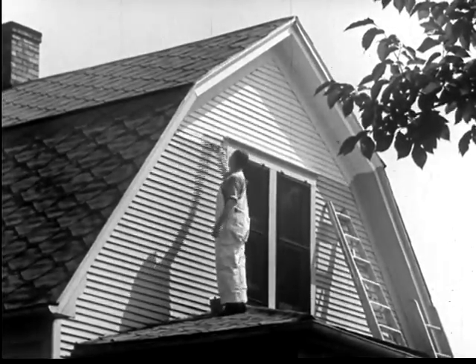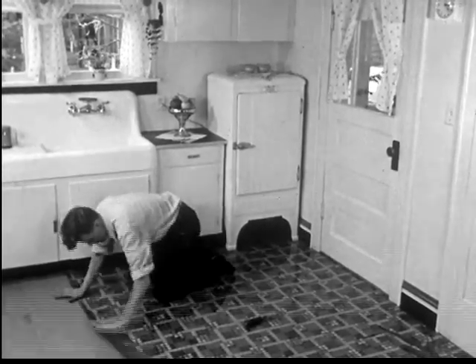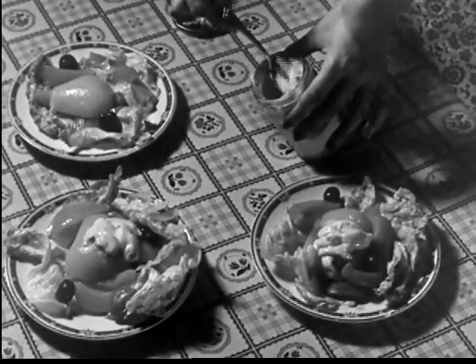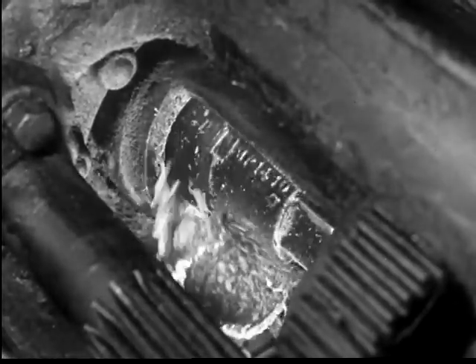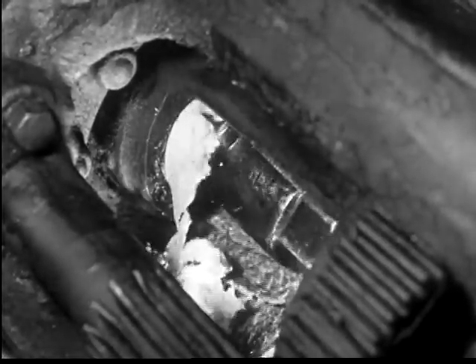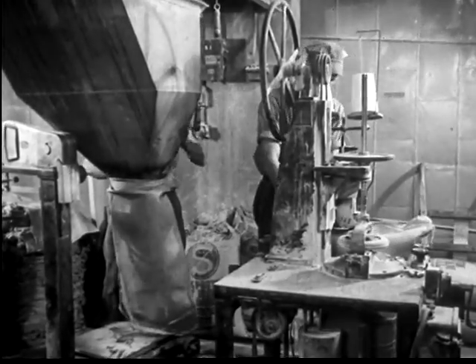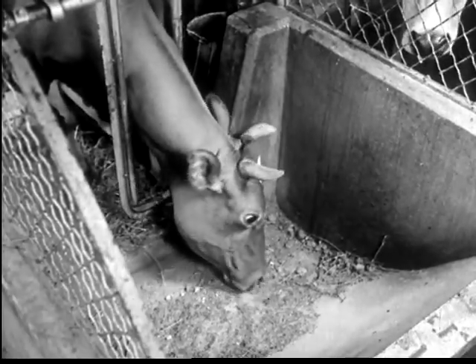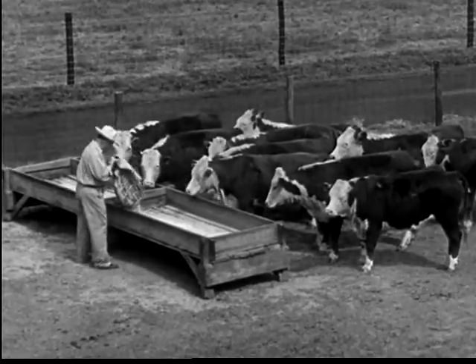Soybean oil finds extensive use in paints and in the manufacture of linoleum. But most of it is used in making shortenings, oleomargarine, and salad dressing. In the compressor, the soybean cake emerges at the end of the shaft. Much of this cake goes back to the farm where it makes a fine feed for dairy cattle. These steers have made excellent gains on a feed containing soybean meal.